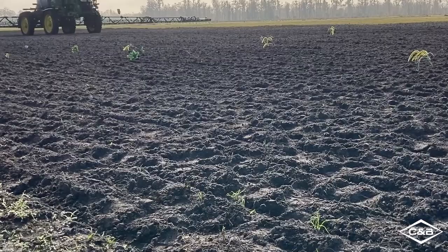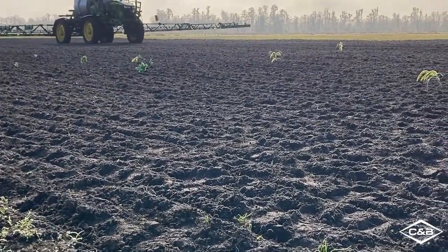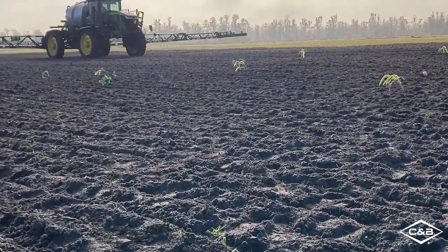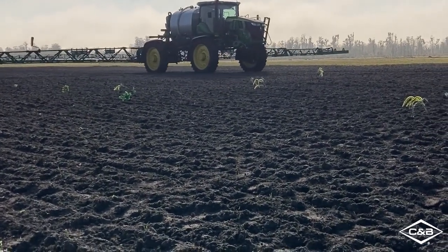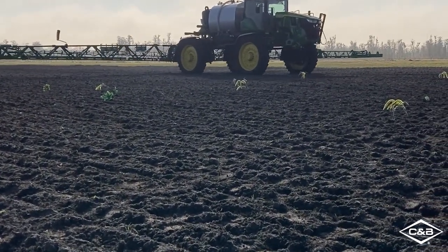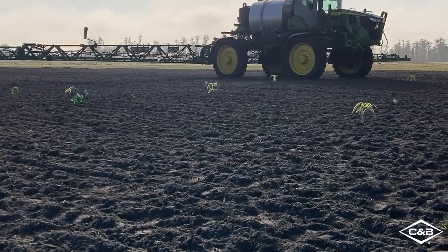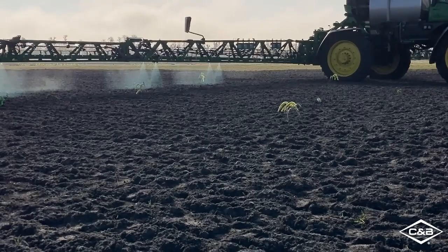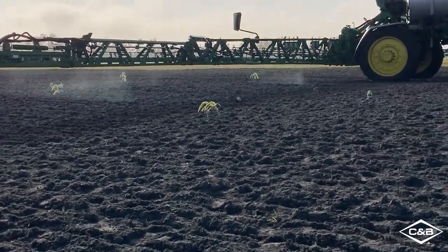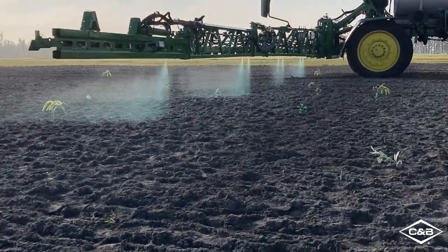C&S Spray Select, the latest in John Deere application technology, is available starting with model year 22R series sprayers. Working in conjunction with the XactiPly system, C&S Spray Select uses a combination of cameras and processors to detect weeds before activating only the nozzles necessary to apply a burst of herbicide to that specific weed.